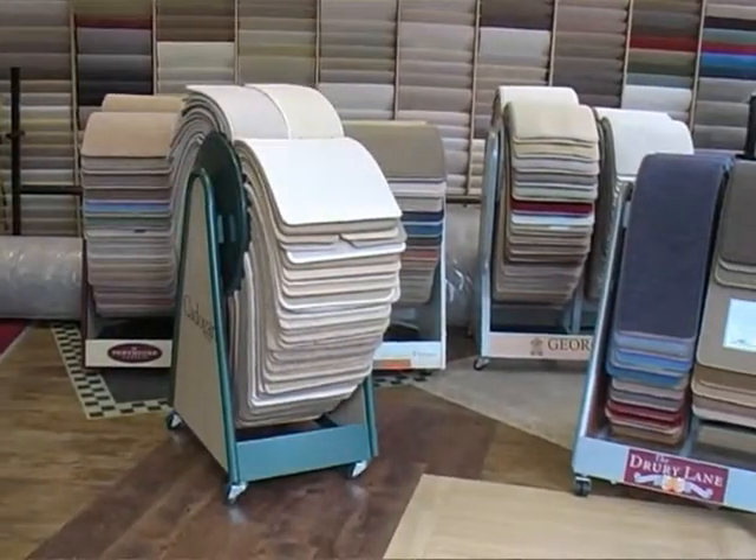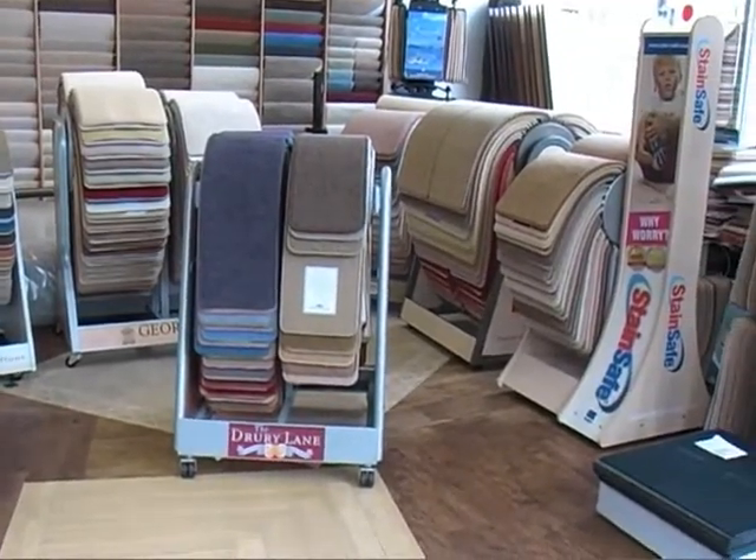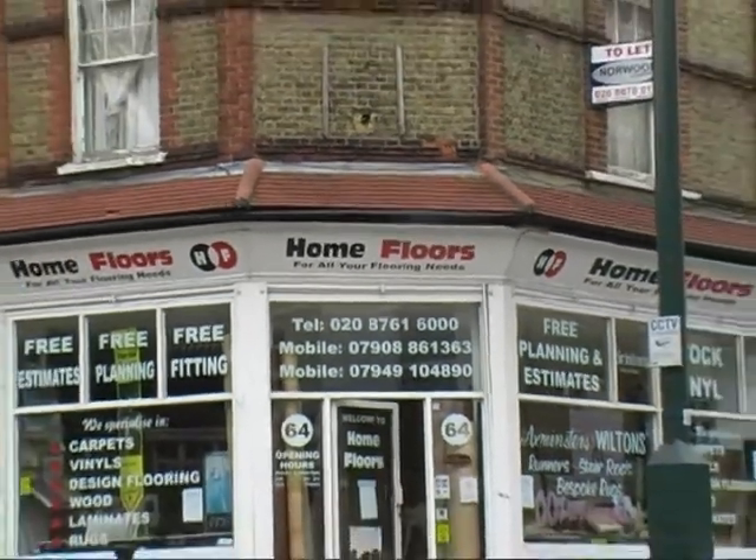So for all your flooring needs, whatever they may be, contact us at Home Floors by phone, email or via the website, or come and visit the showroom at Knights Hill, West Norwood. We look forward to seeing you very soon.